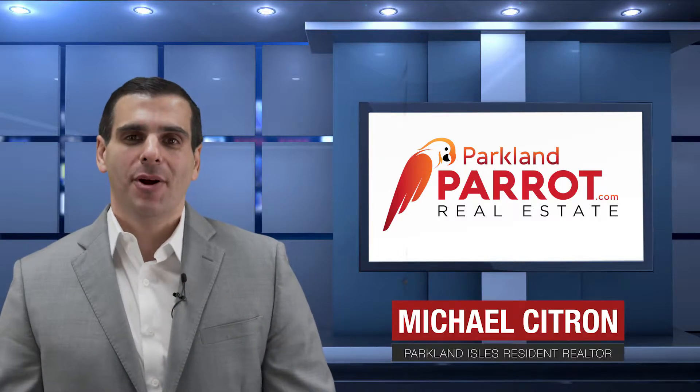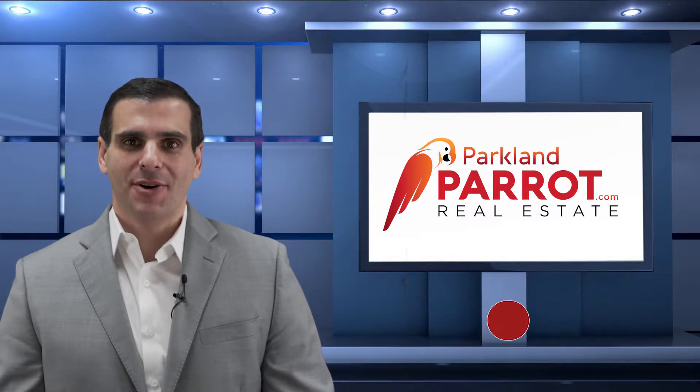Hi, I'm Michael Sichon with the Parkland Parrot Real Estate Team at Remax Park Creek. Today we're coming to you from an exciting listing of ours in the community of Parkland Isles. I live here, I'd love to see you live here too. This is the Carl Reef model and it features five full bedrooms, three full baths, has a pool home on an oversized lot with many upgrades and features I'm sure your family is just gonna love. I welcome you to the tour of our listing.